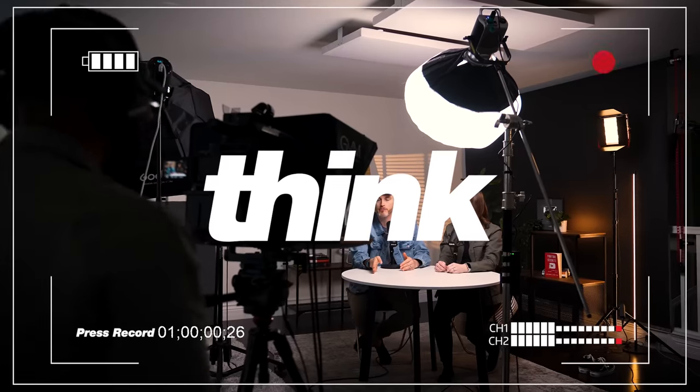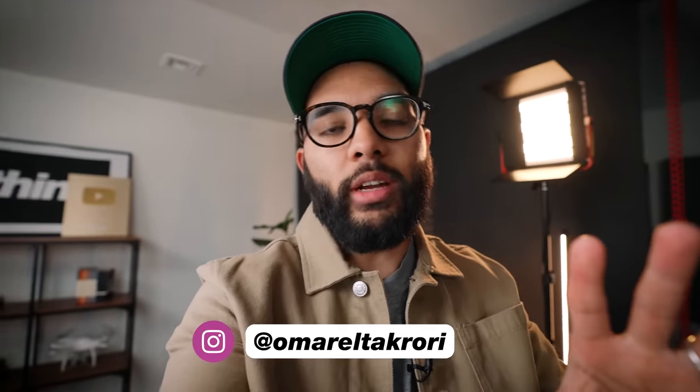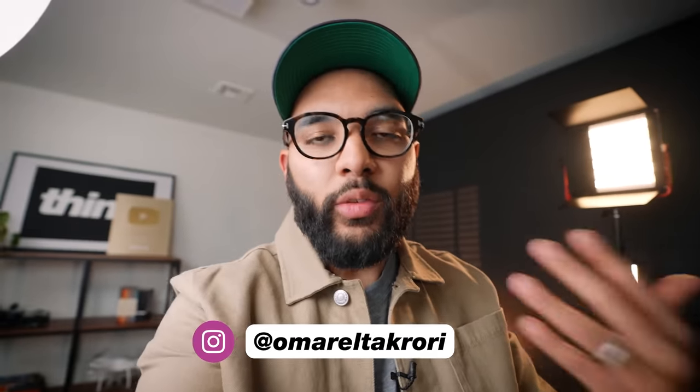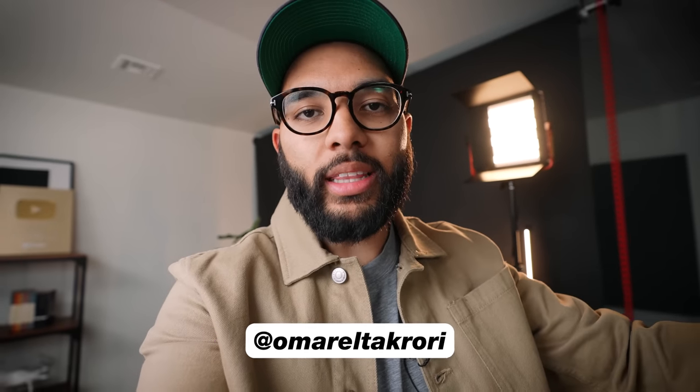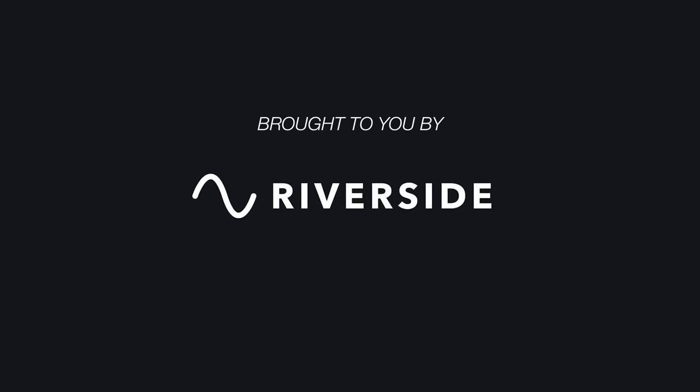Hey, what's up? It's Omar with Think Media, and this channel is all about helping you build your influence with online video. We do videos like this where we break down gear setups, YouTube studio setups, and things like that. So if you're interested in that, be sure to subscribe. Also, shout out to Riverside for sponsoring this video — one of the leading podcast and recording platforms — but more on them later.